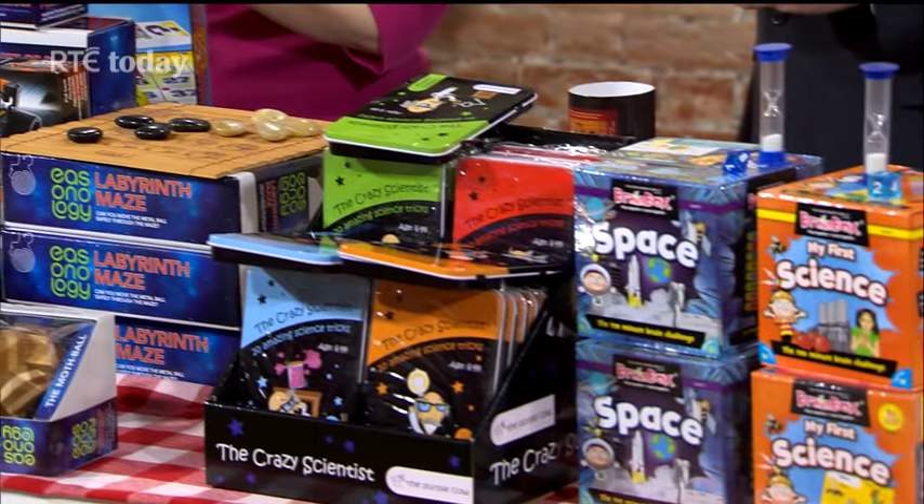If you want more information on these great products — the board games, the science projects and everything — you can pop on to Eason's.com. Eason have also given us a selection of these wonderful products to win for someone at home, so pop on to our Facebook page RT Today for all the details.